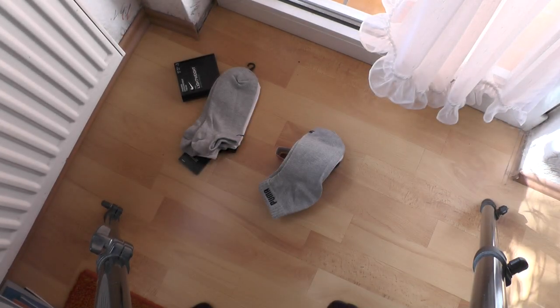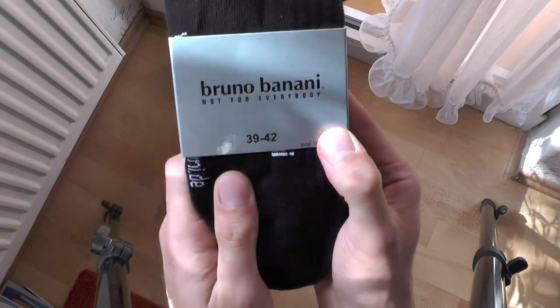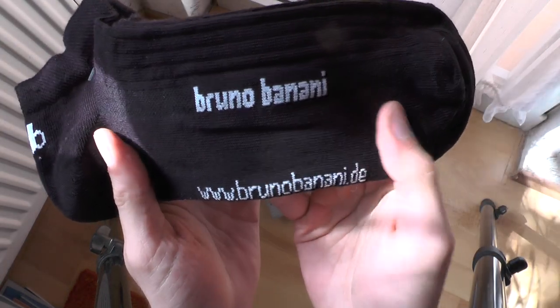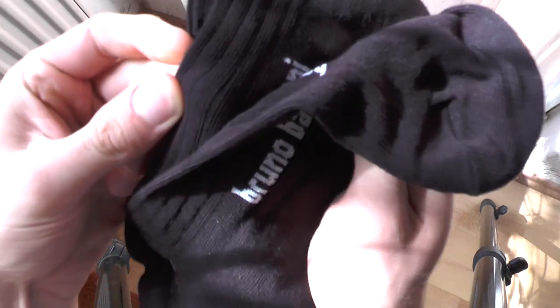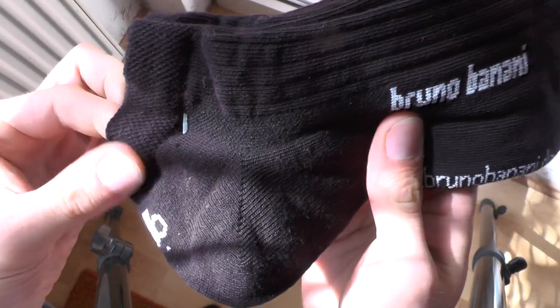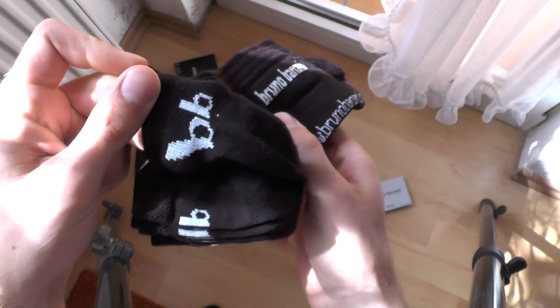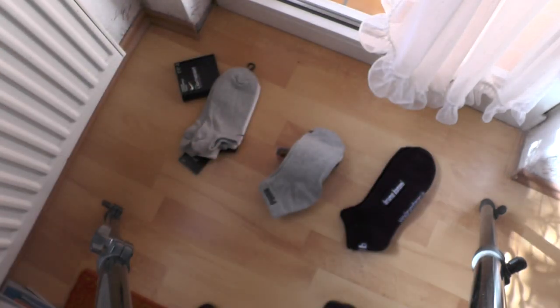Next up, oh yeah — something special: Bruno Banani, not for everybody. There's a logo right here at the bottom which is pretty useless since it's on the sole. But what's special — and why I chose these — is this stretch section right here, which is pretty cool and feels really nice. Not too thick, not too light. The logo at the back is subtle — nobody will really notice it.